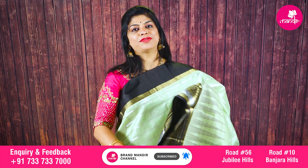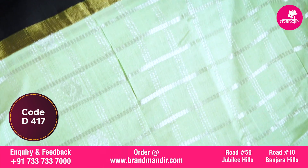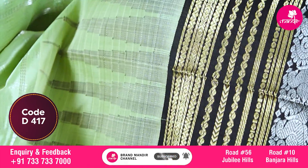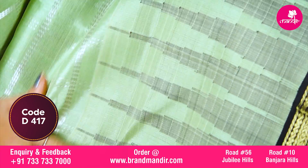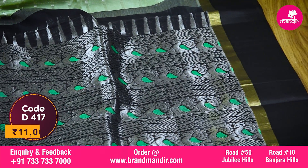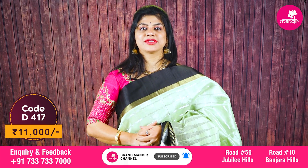Here we go with this beautiful pista green and black combination Kupuram Siko saree. All over silver zari checks with beautiful peacock booties. The border has silver zari peacocks with intricate lines in golden zari and big temples. The pallu is a complete silver contrast pallu with meena kari, lines and peacock booties alternating. The blouse is contrast with border. Beautiful saree costs 11000.